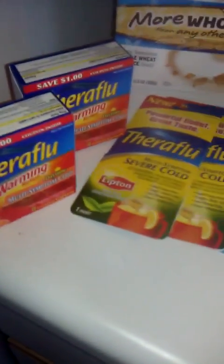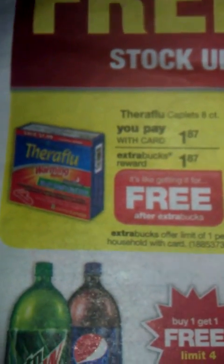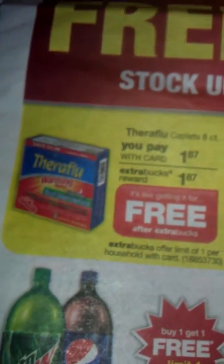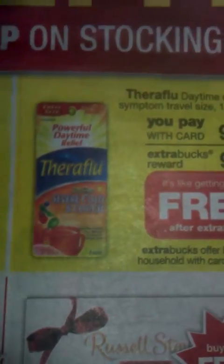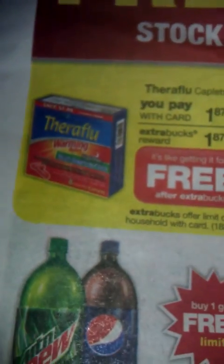I got two of the Theraflu warming eight caplets. This is nice because they have a dollar coupon on the inside. These were $1.87, and you get $1.87 back. I had a $3 off of two coupon, which made these totally free. I could have just used it for these two and used one $3 off of two, but I love Theraflu.